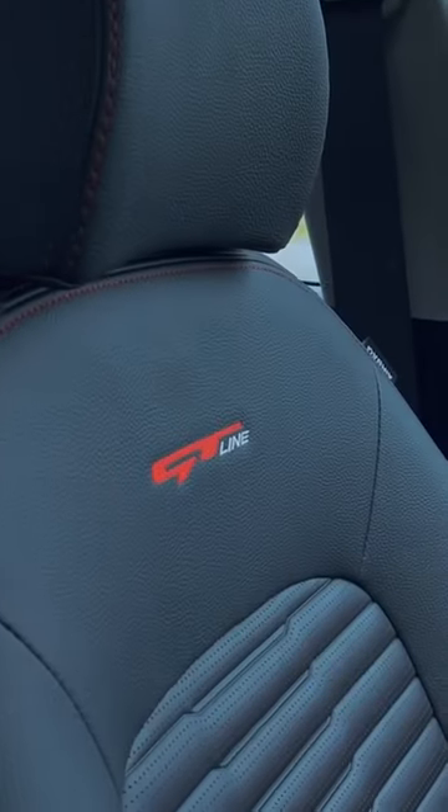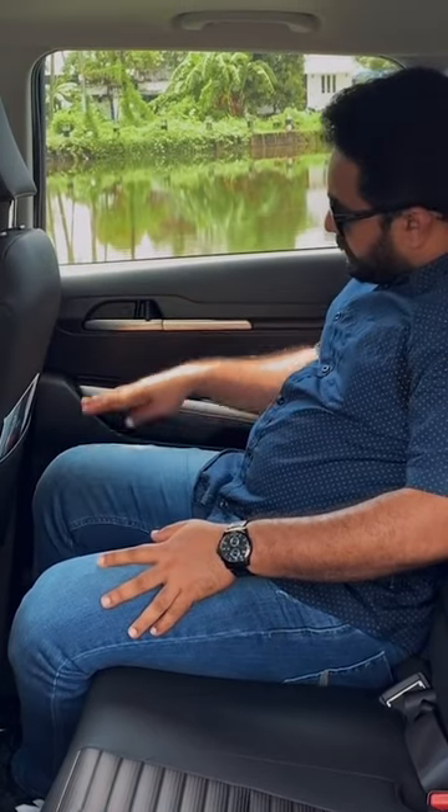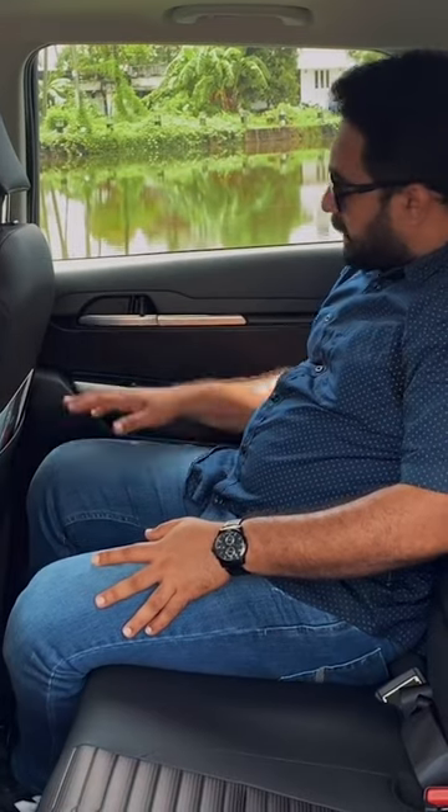It's a very black interior with a very creamy feel. It's got red stitching, red linings, and the GT line. As you can see, it's a hand-rest position. The sound system is attractive.